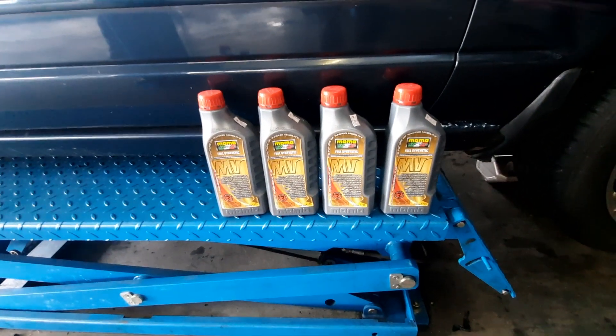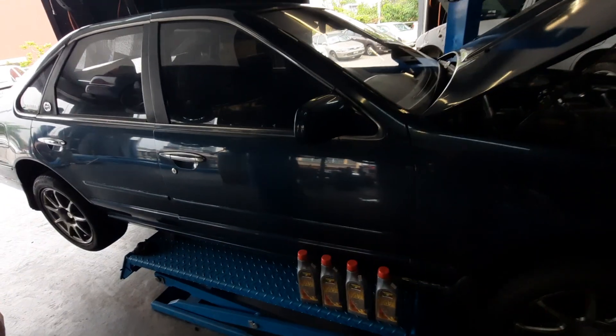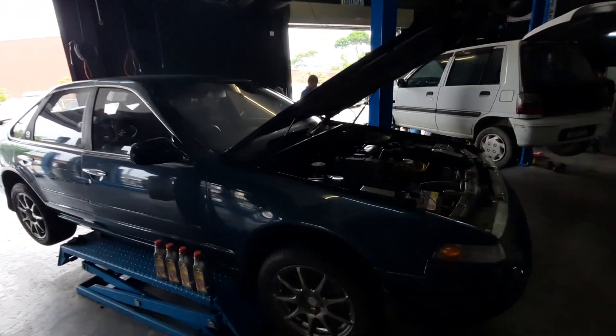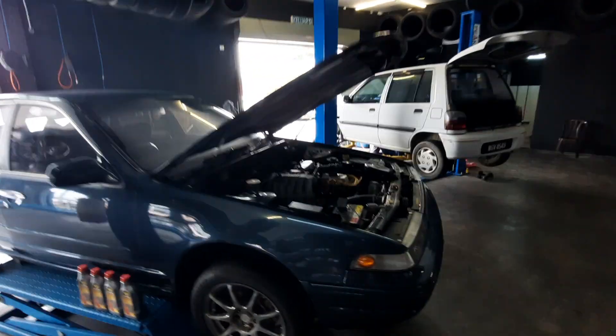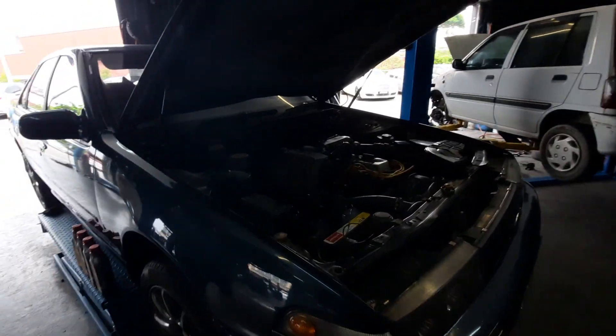All righty folks, so the new oil is going in next and beyond that, that's pretty much what we're doing for today. Thank you Ken, and stay tuned folks — lots more to come for the A31 Nissan Saffero.